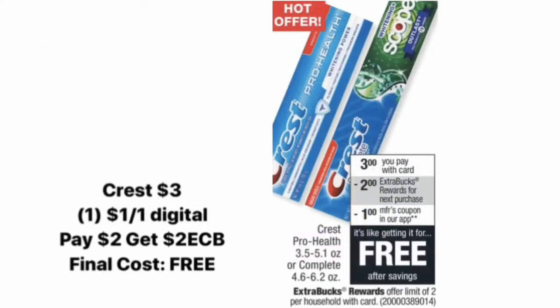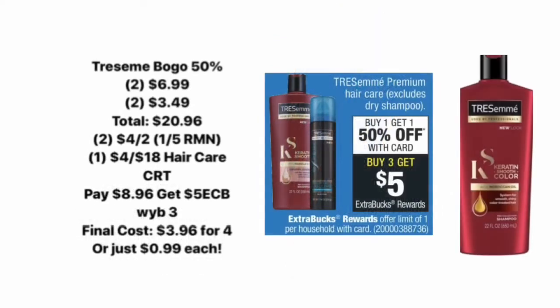Next up is another freebie. We have the Crest toothpaste priced at $3. We have a $1 digital coupon, so you'll end up paying $2, then get a $2 Extra Care Buck back, making your final cost completely free.